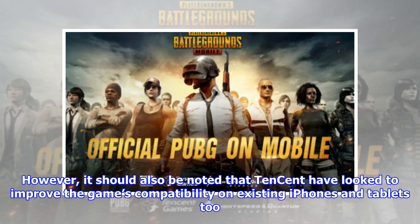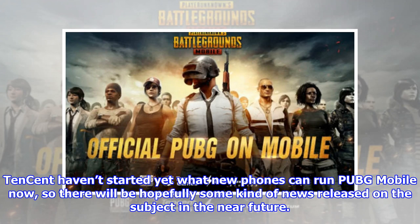However, it should also be noted that Tencent have looked to improve the game's compatibility on existing iPhones and tablets too. Tencent haven't stated yet what new phones can run PUBG Mobile now, so there will hopefully be some kind of news released on the subject in the near future.